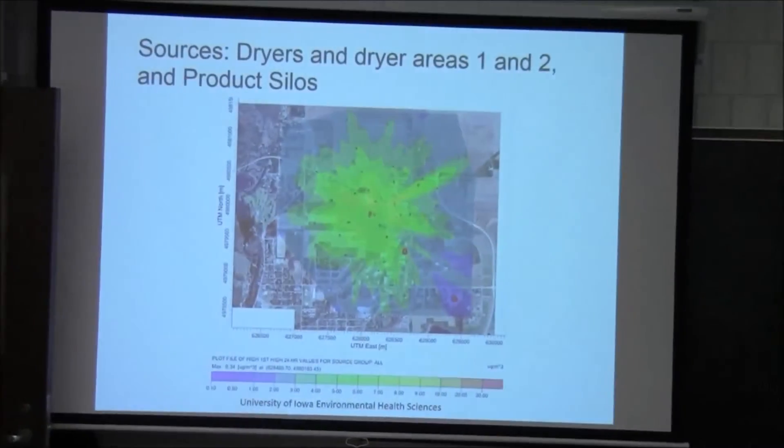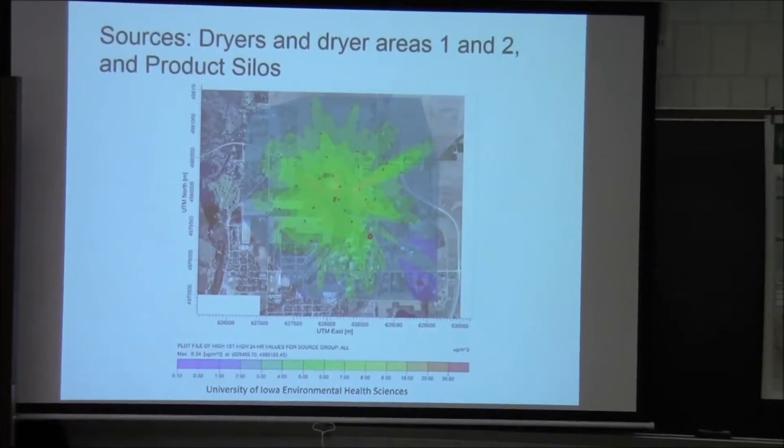Here's a screen graph of one of the AirMod models used to predict particulate matter concentration from a practicing facility. You can see that at the very center would be the facility, and then the particulate matter radiating outward toward what looks to be residential areas and areas of concern like schools.